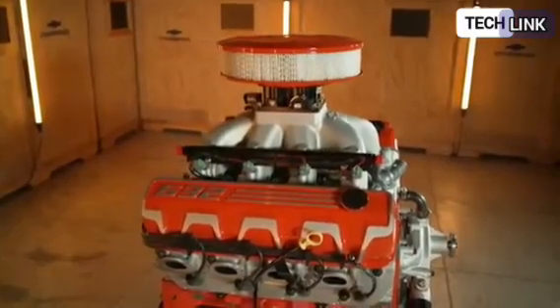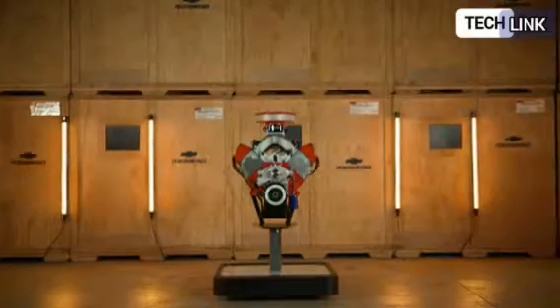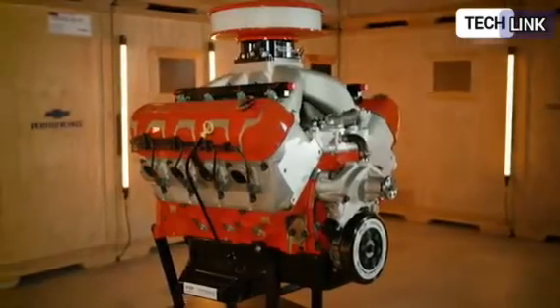Chevrolet also added that the 8-port injectors pour the fuel into the engine, and the engine breathes via CNC-machined high-flow aluminum cylinder heads whose specifications are all identical to ensure that they all deliver identical power.